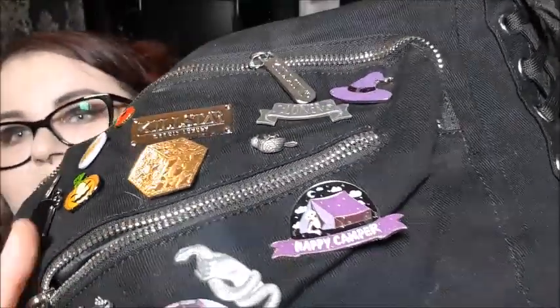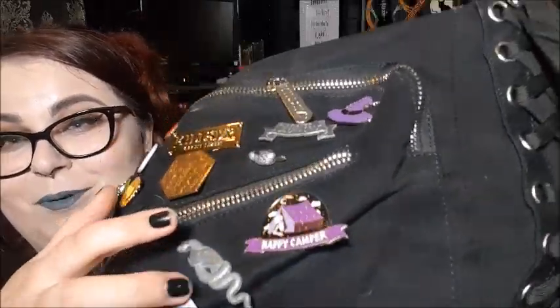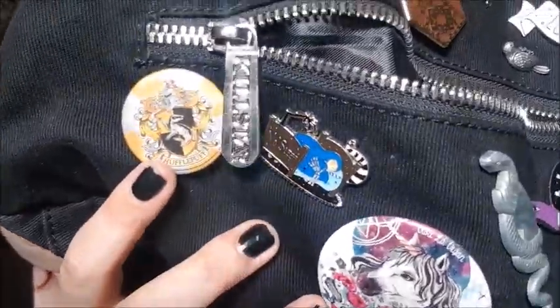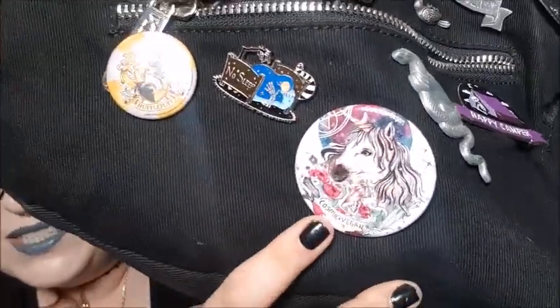Down on the bottom, this nightmare bed 'no sleep' is spooky box club. This awesome Victorian hand holding a snake is spooky box club, and this happy camper pin is spooky box club. I also have a Mina Luna Hufflepuff badge, and this really cute cosmic vegan unicorn badge with loads of little crystals and stuff that my partner got me.